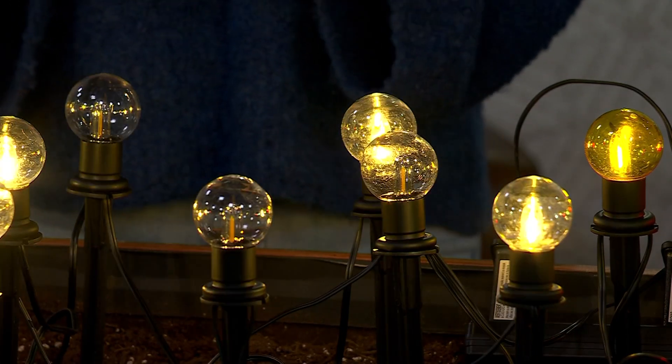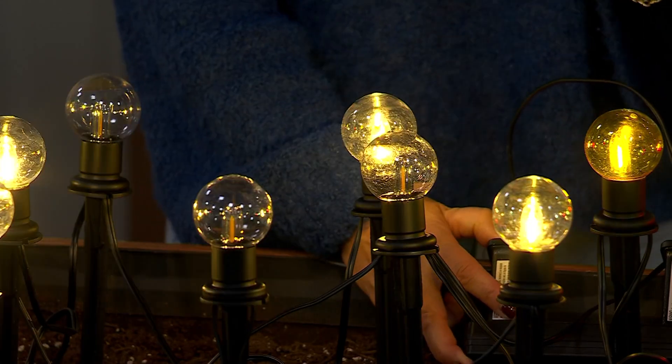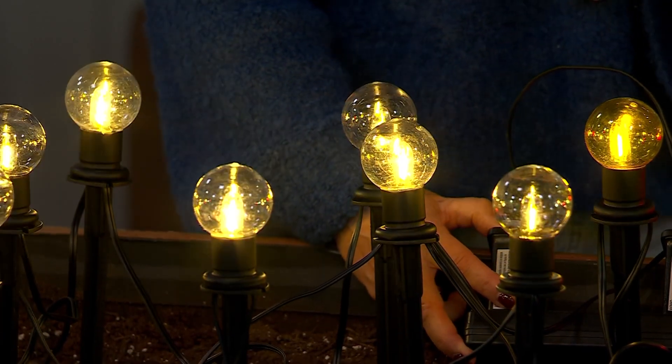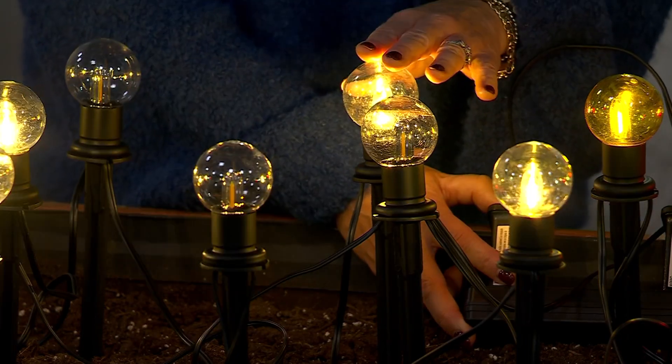Is it cycling through all the different functions on its own? It is, so the first time you hit the button, it will cycle through all of them on its own, and it'll just continually do that. If you hit the button again, you can get it to do what you want it to do exactly. That one's pretty. Isn't it fun? It almost looks like a candle in there. Yes, it does, so it's really so well done.